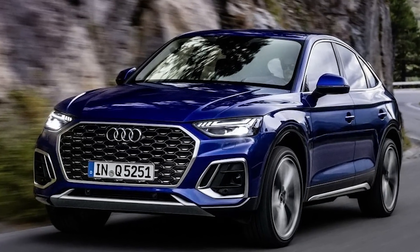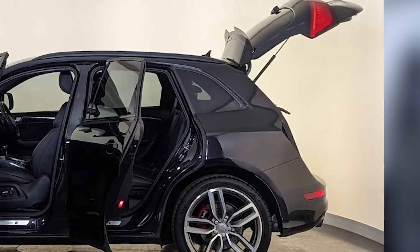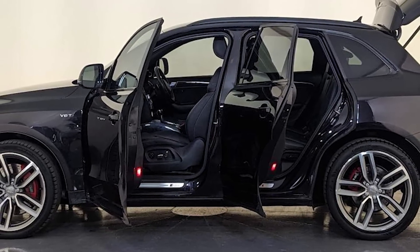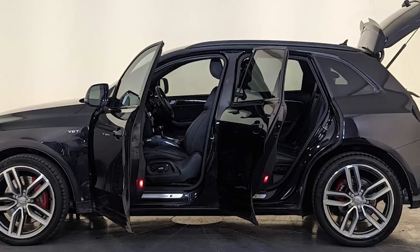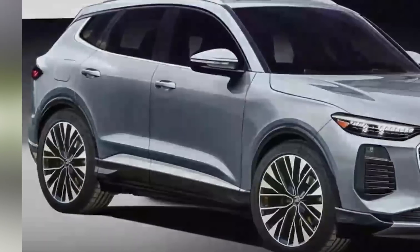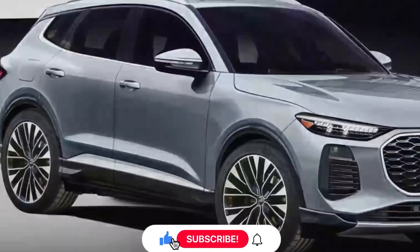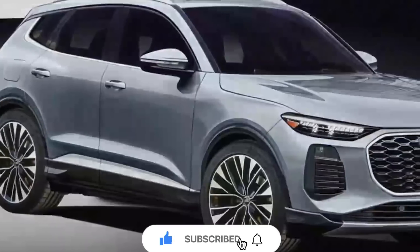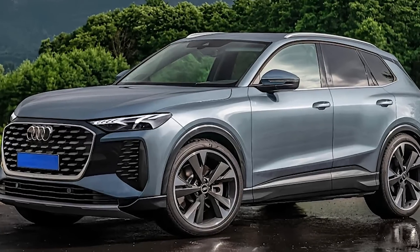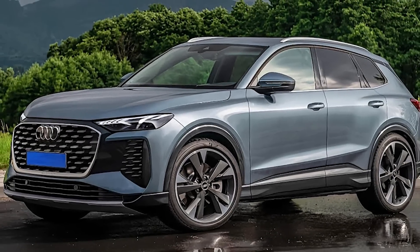Thank you for joining us on this exhilarating journey as we explore the remarkable 2024 Audi SQ5 Hybrid. From its captivating design and luxurious interior to its electrified powertrain and advanced technology features, the SQ5 Hybrid represents the perfect fusion of performance and efficiency. Don't forget to like, subscribe, and leave a comment below to share your thoughts. Stay tuned for more exciting content, and until next time, drive responsibly and embrace the future of electrified driving.